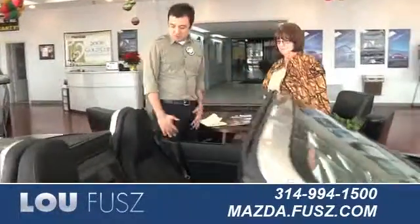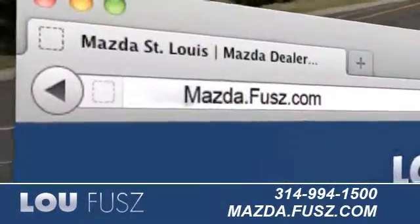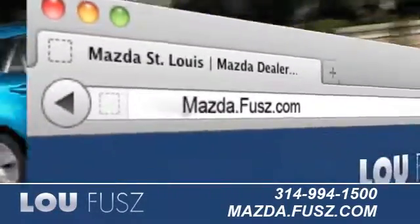LuFuse Mazda in St. Louis has an excellent selection of pre-owned Mazda vehicles for you to choose from. Visit us online at mazda.fuse.com.